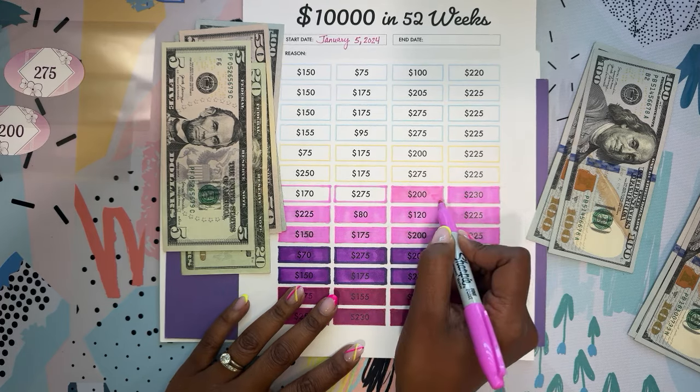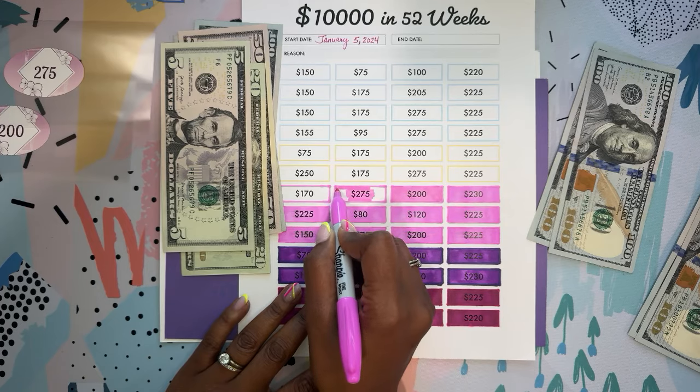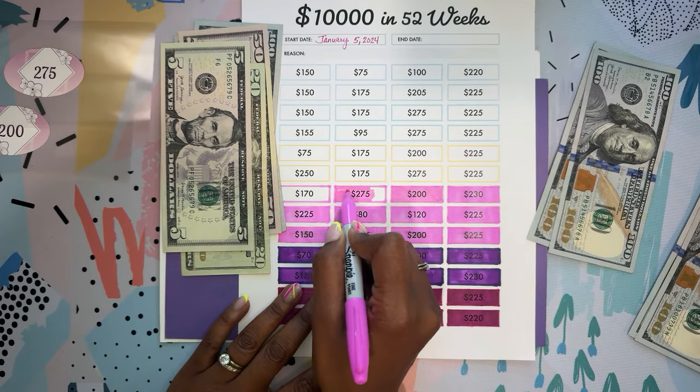This has been so much fun to do, just being able to stay consistent — I'm so grateful for that. One of the other things that's helping me save so much is that I got a Tesla in January, so I don't have to pay for gas.